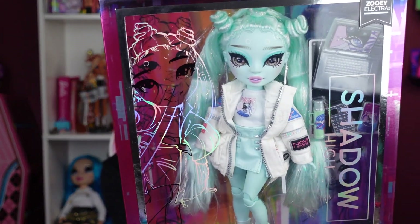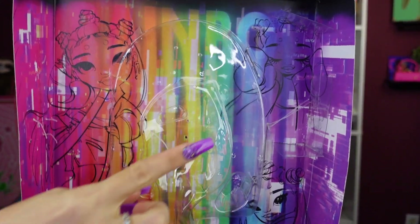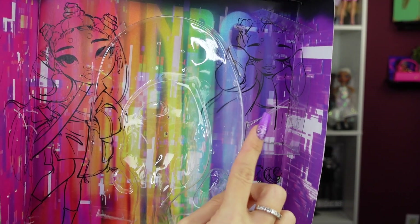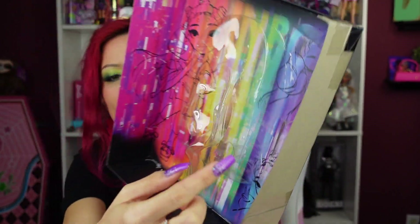Let's get Miss Zoe Electra out — so many names. Zoe Electra just makes me think of like a drag queen name, I'm living for it. It reminds me of Dorian Electra, one of those pop singers. So let's get Zoe out of the box. I love the back of the inside of the packaging — the art is so good. Look at her holding her head, she needs headphones — she's just so cute.